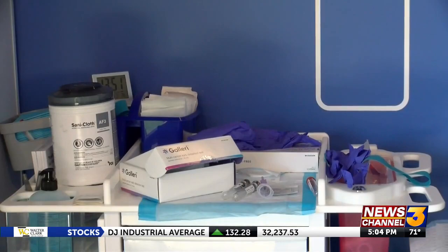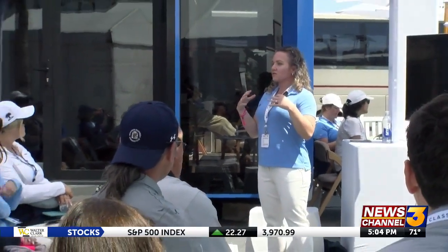Once the tournament is over, locals can still access the test through Desert Care Network. Director of Pharmacy with Desert Care Network, Dr. Timothy Tyler, says most people test negative. Getting a new blood test is just a simple, one little baby step more that you could do to actually help really change the course of your life.